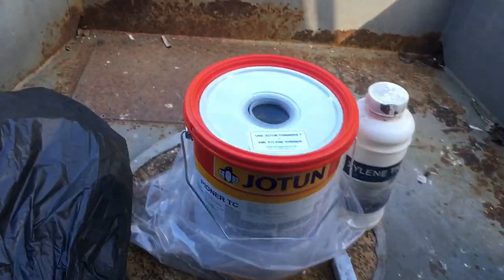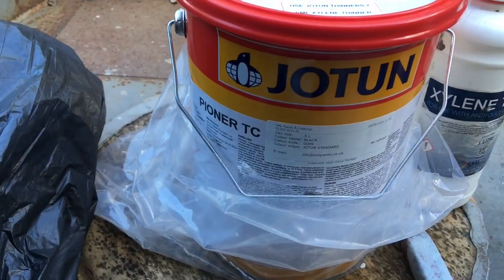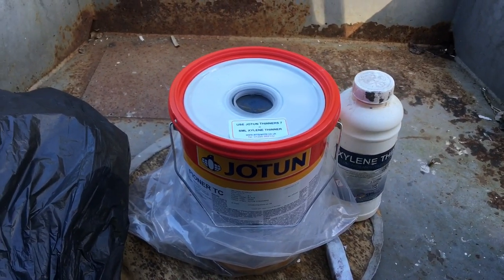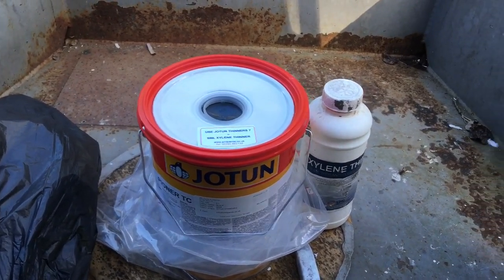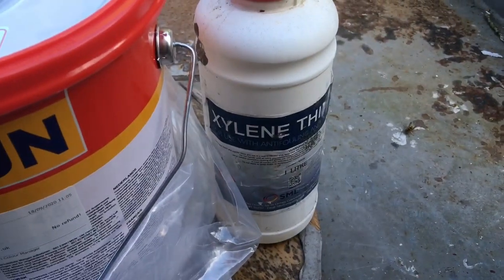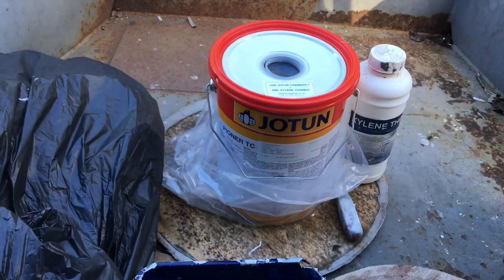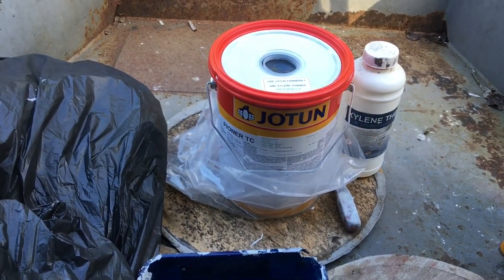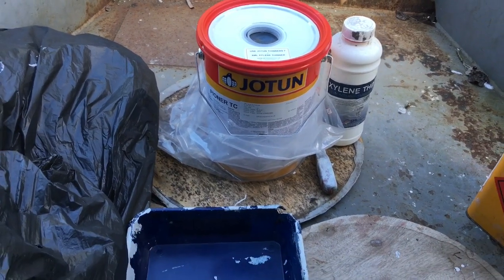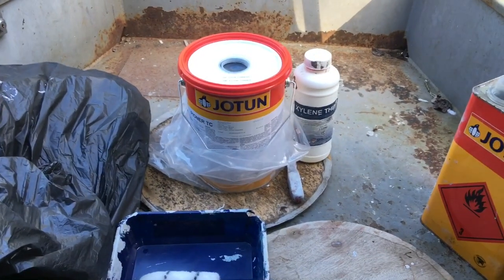Quick look at what we've got for top coat: the Jotun Pioneer top coat. It's a single part so there's no mixing - just pour into the tray and paint it on. We've got some xylene thinners for it if it's a little thick. So we're going to get on and paint the back section. Just going to wipe it down with some degreaser and then get into painting it black. Should look interesting.